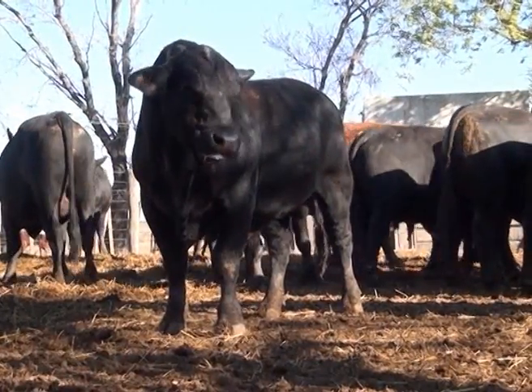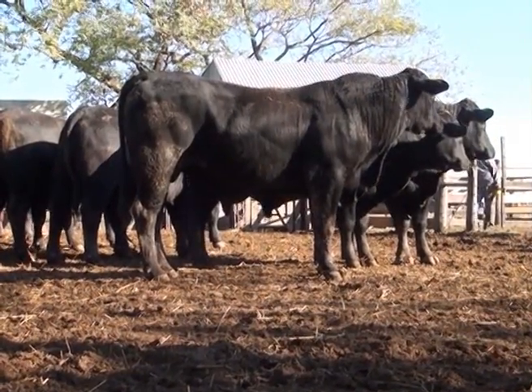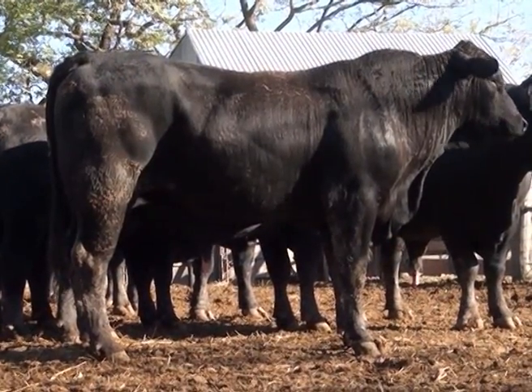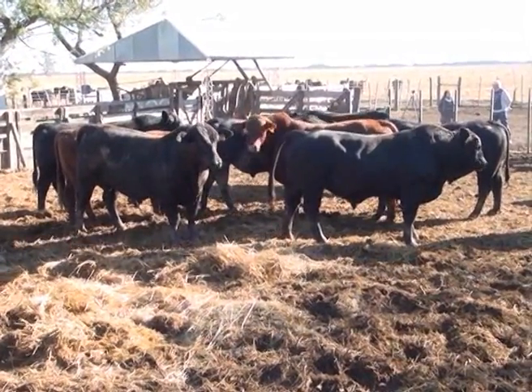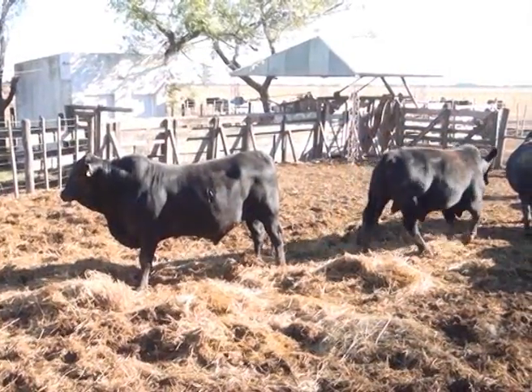Es un toro que te lo echás a cualquier lado y no sufre. Algo de colorado se está haciendo, no es la mayoría —la mayoría es negro—, pero hace 7 u 8 años que venimos trabajando sobre el colorado también.